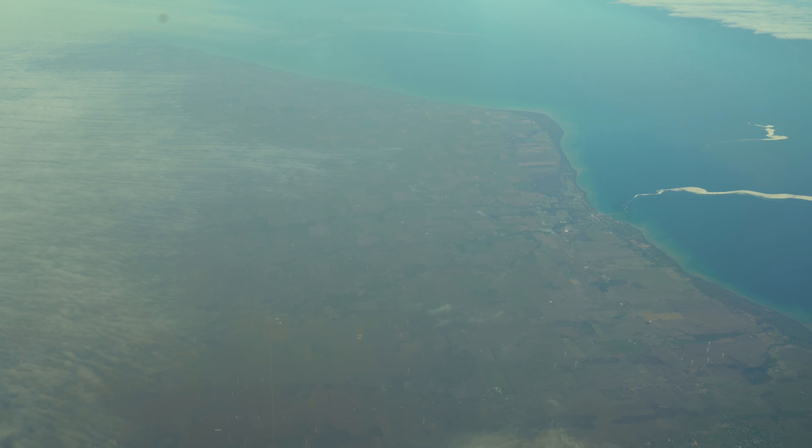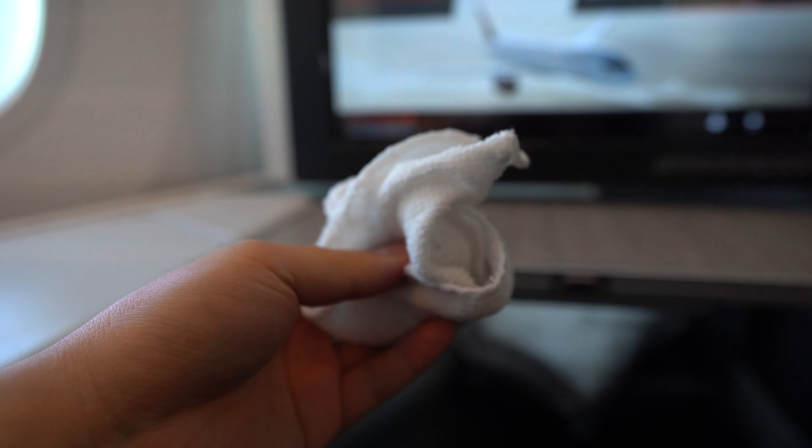We were now flying over the coast of Lake Superior into the United States, and that only means one thing — it's mealtime.